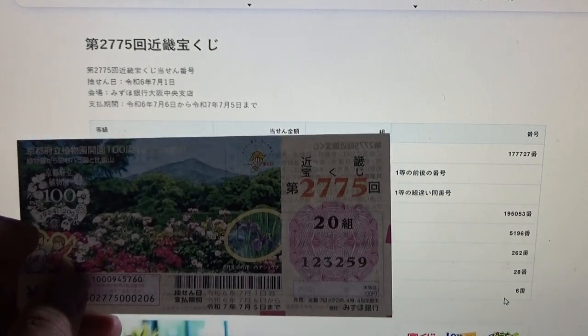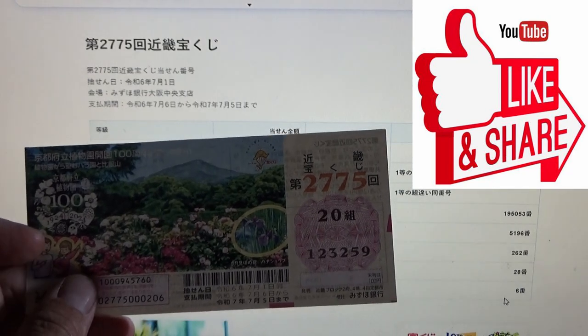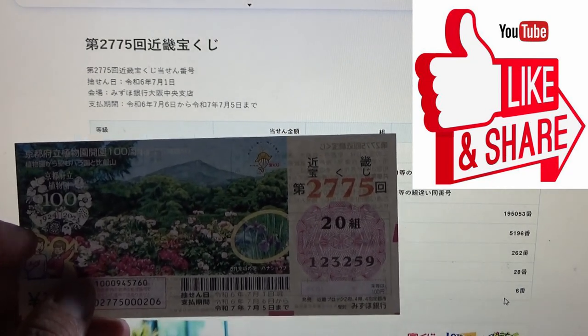So now you know how to check Kinky Takarakuji for game 2775. Thanks for watching — like and subscribe to my channel.